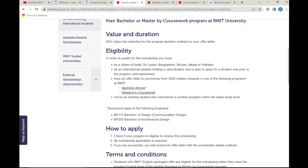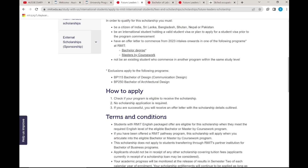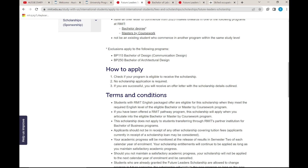The next scholarship is the Future Leaders Scholarship — a 20% tuition fee reduction for the program duration, as outlined in your offer letter. To be eligible, you must be a citizen of India, Sri Lanka, Bangladesh, Bhutan, Nepal, or Pakistan. You must hold a student visa, hold a bachelor's degree, and not be an existing RMIT student enrolled in another program at the same study level.